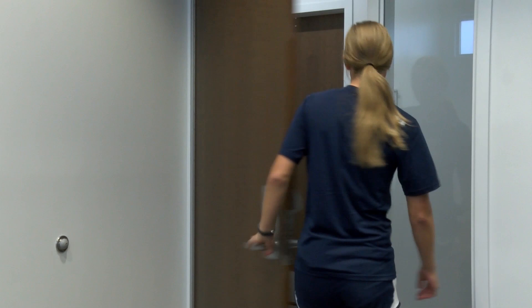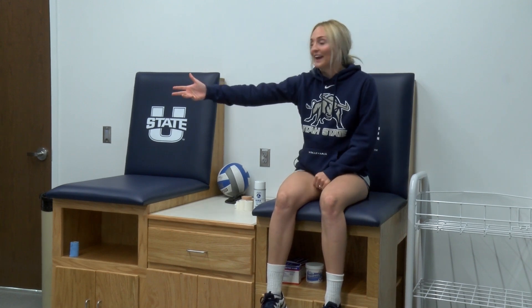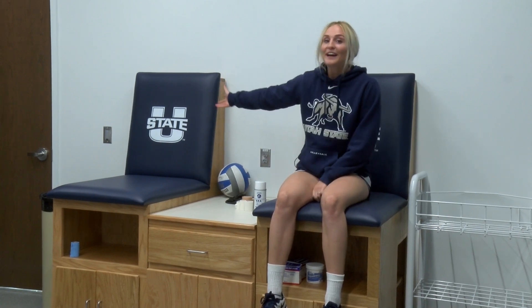Let's go check out the training room. This is our athletic training room. This is where our awesome athletic trainer Fawn takes care of us. We get treatment before and after games and practice in here. We can get ice in here, and the cool thing about it is right out this door is our gym. It's awesome because it's so close.